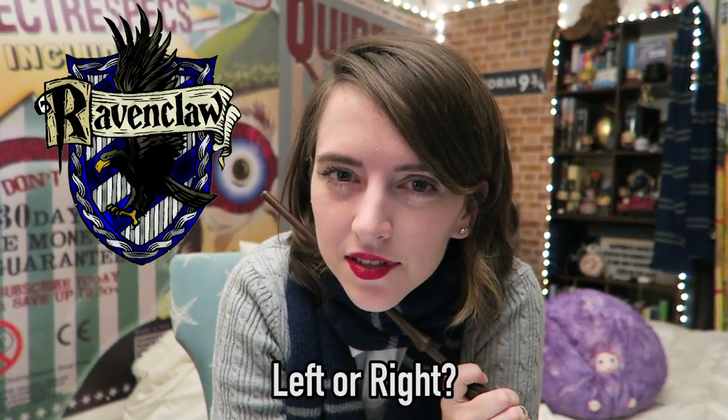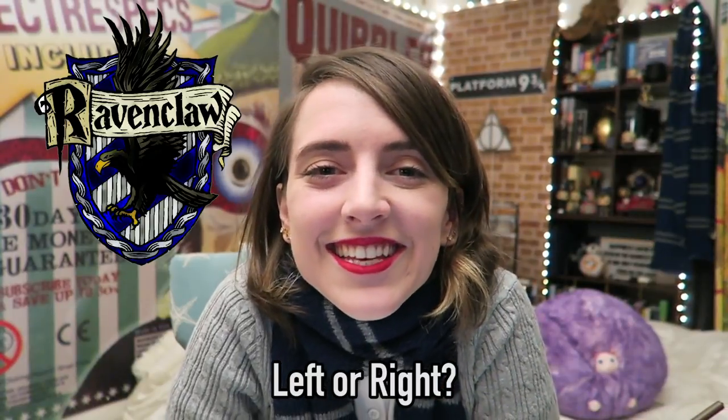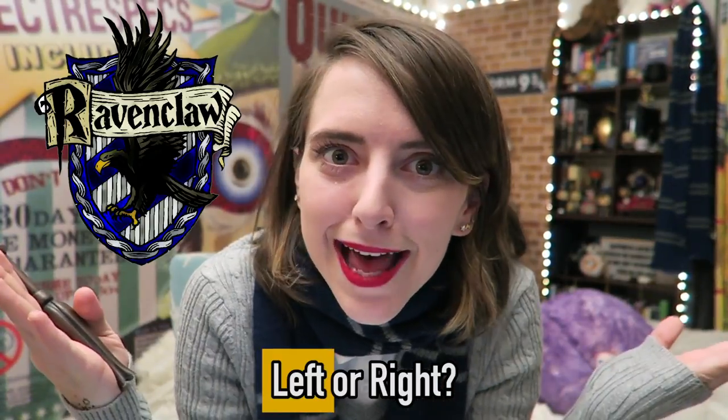And finally, left or right? You would think a Ravenclaw would always be right, but in this case the Ravenclaw answer is left.